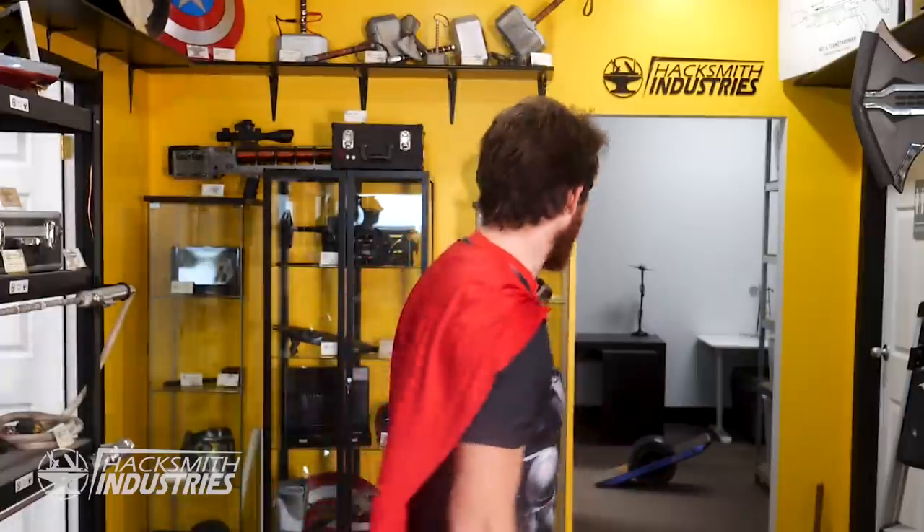Jokes aside, we all know that Thor's hammer packs quite a charge. We couldn't summon lightning just yet, so instead we built an electrified, capacitor-driven hammer capable of holding — and more importantly — releasing a high voltage charge.